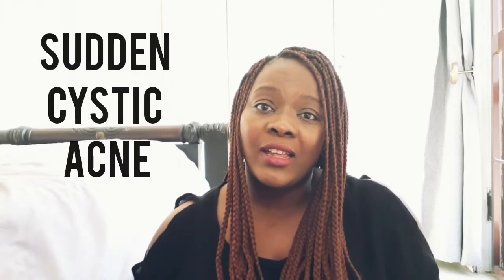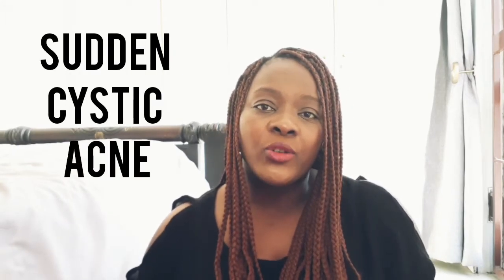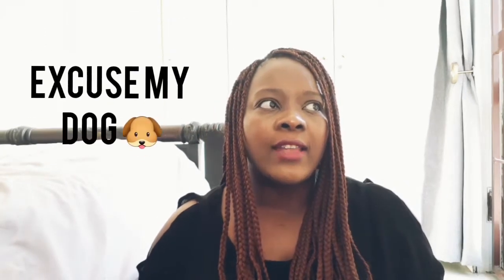Hi there! So today we're going to talk about sudden cystic acne. I had a friend of mine approach me a few weeks ago about her sudden cystic acne, and she's been struggling with that for about eight months now.